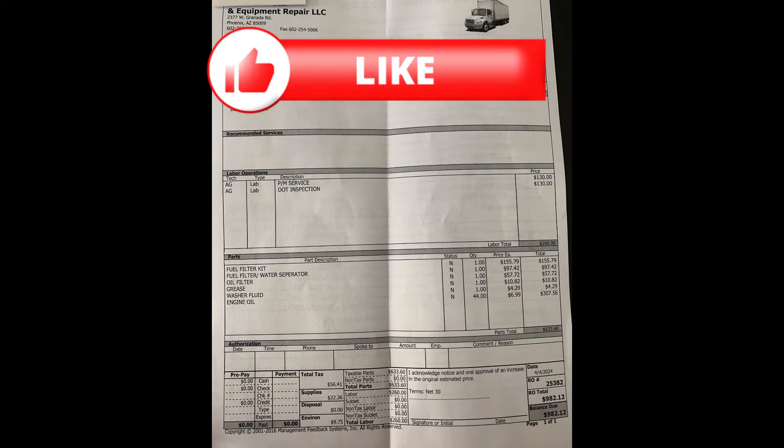I got a DOT inspection and a PM service done just last month on the 4th of April. Okay guys, now on to the freebies.